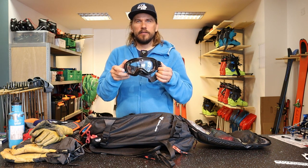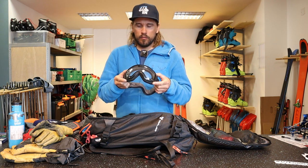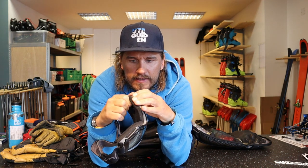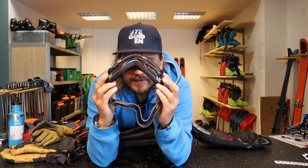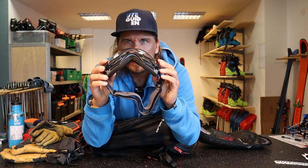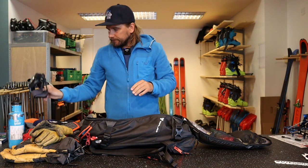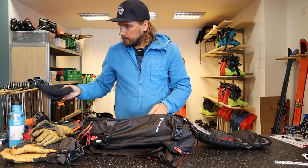This is actually a clear lens on these ones — really nice. I use these from Julbo, and the good thing is that you can actually pop up the lens like this. So you can have them on while ski touring, and when it starts to get sweaty you can just pop the lens out, and when you're ready to ski down you put it back — together with a small protective bag.